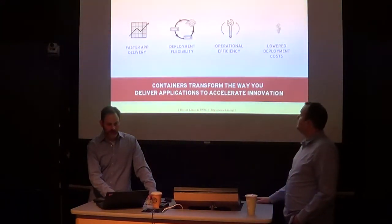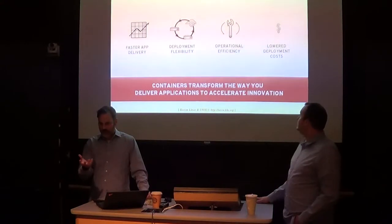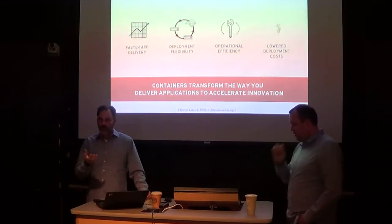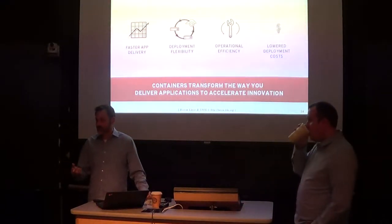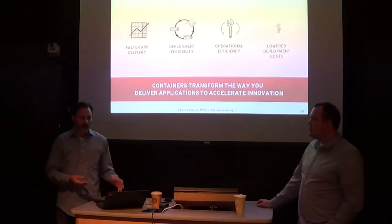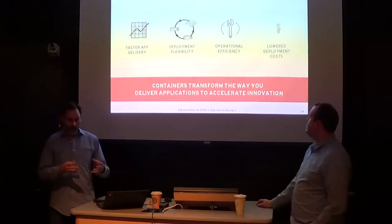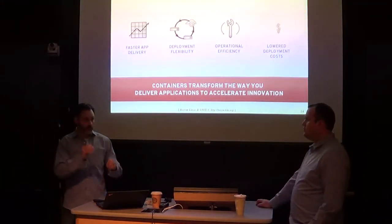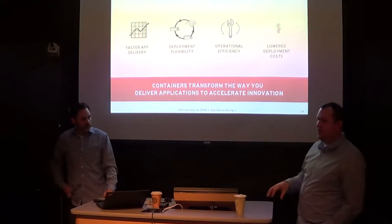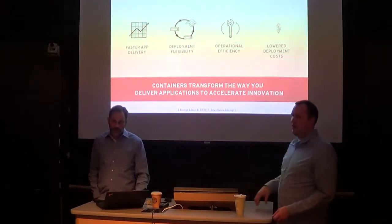In summary, why containers? Faster app delivery. Deployment flexibility — because containers are a kernel-based technology, they don't require virtualization. It's complementary to traditional work. You can do containers in a VM to get better efficiency out of your VMware or KVM platform. You can also deploy containers into Amazon. Your pod or containers become very portable — one image format that can span both local traditional virt, OpenStack-type virt, or a cloud like Amazon or Google Compute.